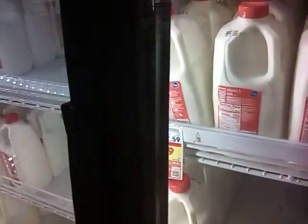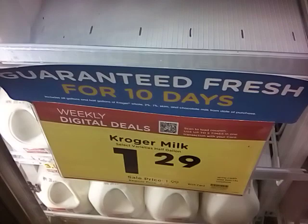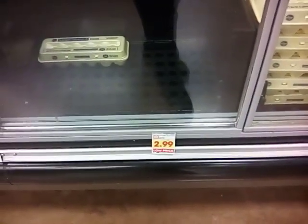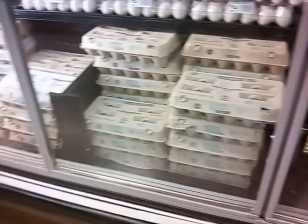We're going to get our half gallons for $1.29 a piece. And we're going to share the price of eggs today — $2.99 for the large grade A eggs. A little cheaper than the competition. There's the price of eggs.